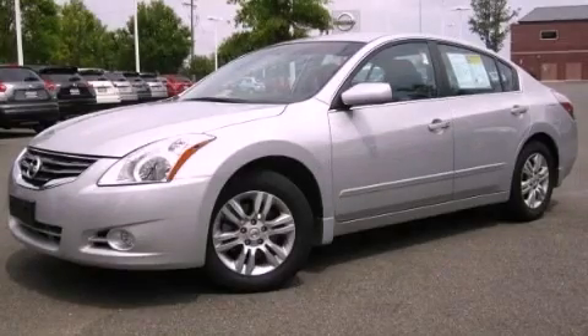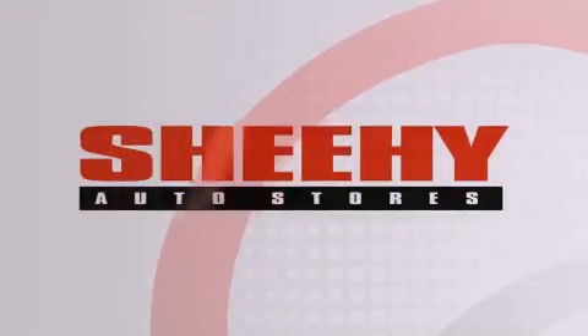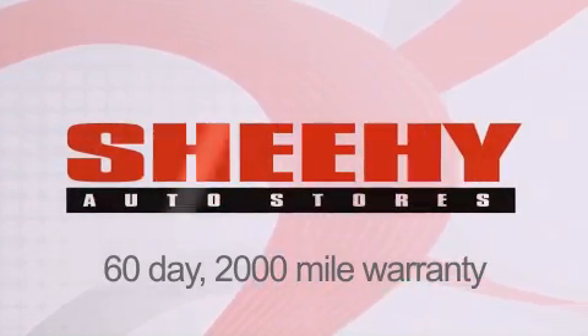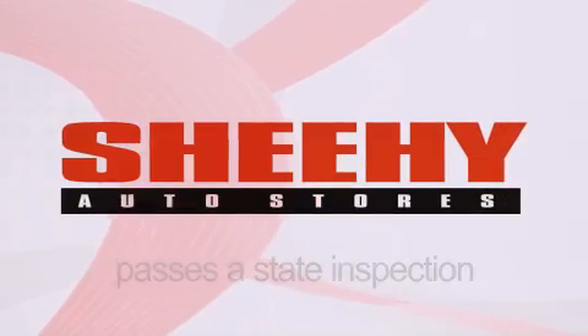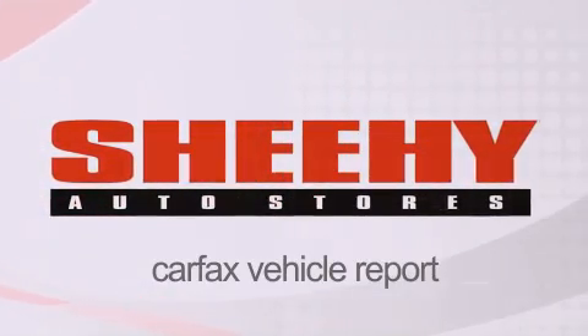Stop by today and test drive this vehicle for yourself. Every Sheehy Select used vehicle comes with a three-day money-back guarantee, a 60-day 2,000 mile warranty, passes a state inspection and our 175-point inspection system, and comes with a Carfax vehicle report.